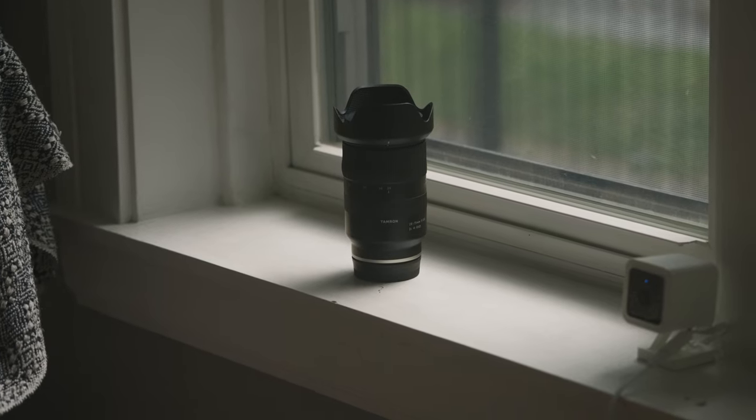Side note: I thought when getting into the E-mount system that anything less than G-Master was a no-go when it comes to quality or creating quality content, but I was wrong. Now, if I had access to G-Master quality glass, I would use it in a heartbeat. But as of right now, the Tamron 28-75 f2.8 does what I need it to do, and it does it well.